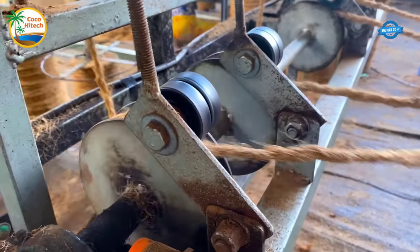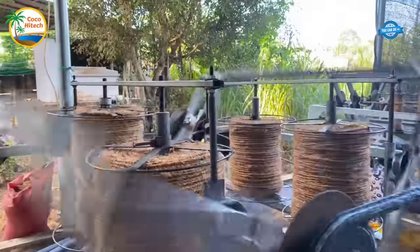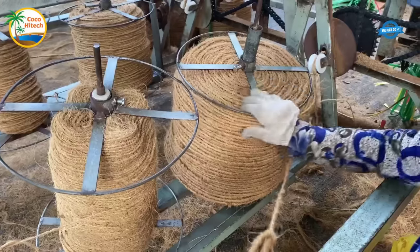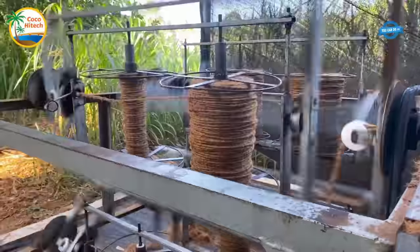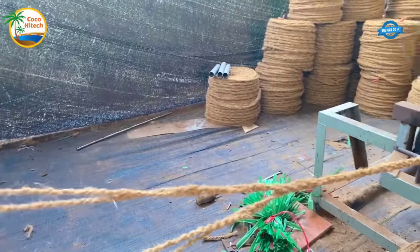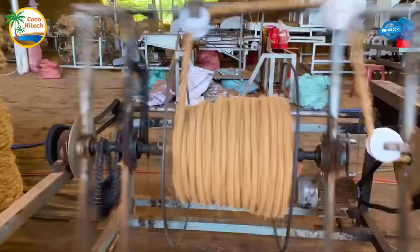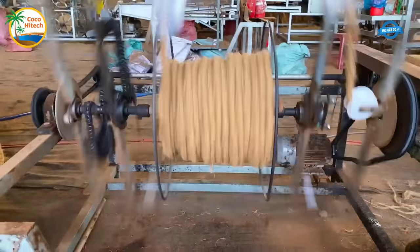The long and soft coconut fibers are then twisted using machines to produce core yarn and core rope. The core yarn typically measures around 13–14 millimeters in thickness, and is subsequently twisted together to form core rope, which typically has a thickness of 16–18 millimeters. Every step of the core rope-making process is closely supervised by Coco Hightech's employees, ensuring the production of high-quality ropes from top-notch coconut fibers.